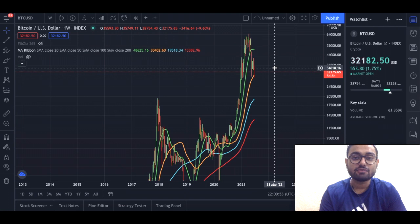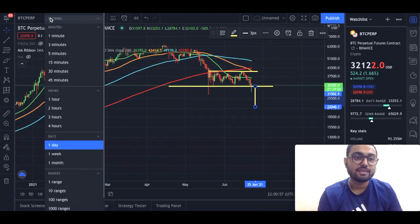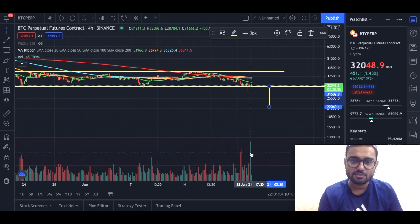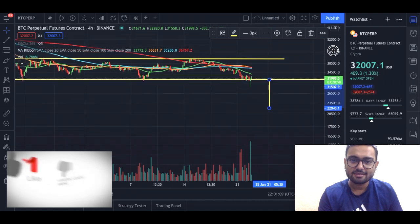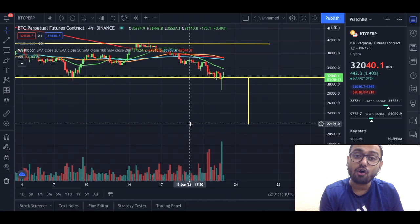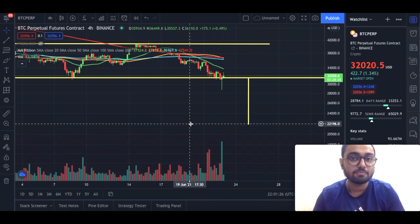Going back to the four-hour chart, why I feel we can get a decent pump is basically because of the volume. Do you see this volume right here? This was a huge pump — one of the biggest pumps that we got. This actually shows us that people are willing to buy Bitcoin at the $30,000 level, which is a very strong support for us. Mind you, if we go below $30,000, then $30,000 will prove to be a great resistance for us in the near future as well.